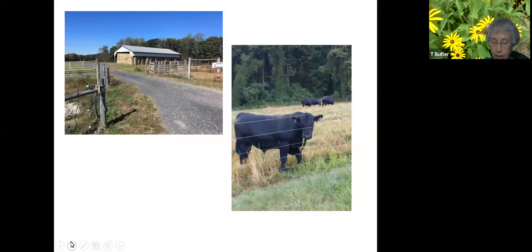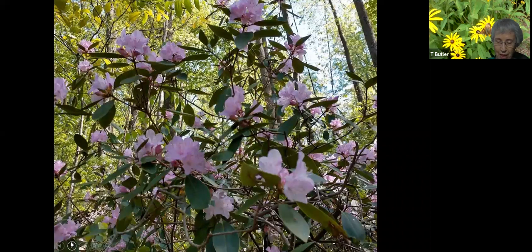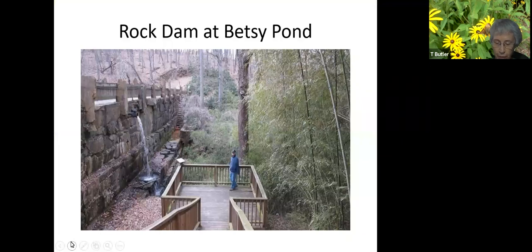Beginning our walk on the farm road, we pass a hay barn and the bull pasture. We soon reach mature forest recognized by the North Carolina Natural Heritage Program. Leashed, well-behaved pets are always welcome. Rhododendron beside the trail was planted by the Penns, who owned the farm beginning in the 1920s. This is a spring variety, but summer rhododendrons are beginning to bloom now. At the bottom of the hill is the rock dam, built of stone quarried on the site.